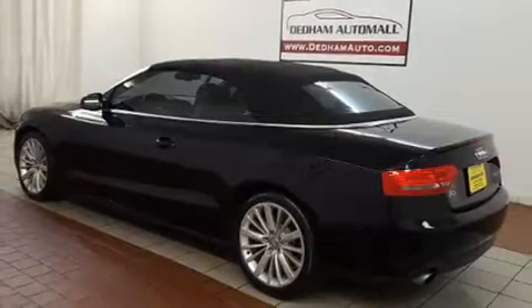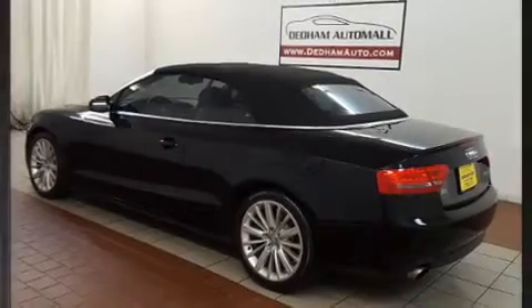Get excited about the 2010 Audi A5. This two-door, four-passenger convertible still has fewer than 60,000 miles.